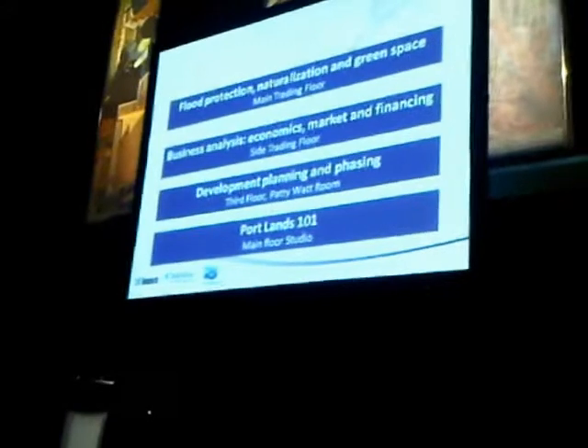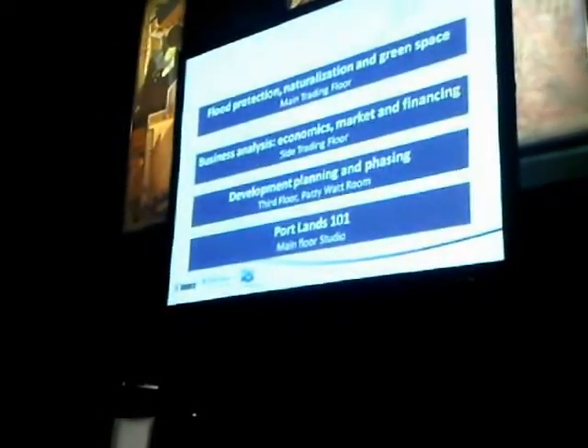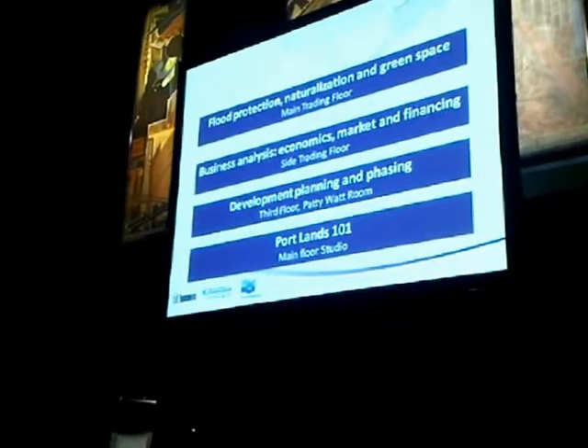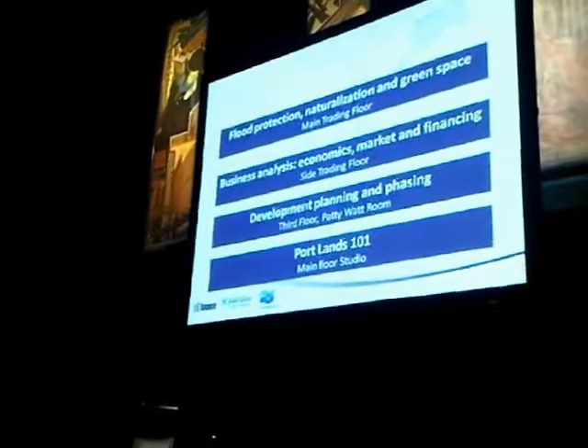In this room, if you're interested in the river, we'll have flood protection, naturalization, and green space. In the back behind the curtain is business analysis, economics, market, and finances — the money and markets piece. Upstairs on the third floor in the party walkroom is planning and development — follow the guide up the stairs and through the door in the back. It's a bit of a hike, so you get some exercise going up to planning and development. And finally, the Portlands History and Geography — Portlands 101 — is downstairs in the studio. The topic stations begin in three minutes at 1:30.